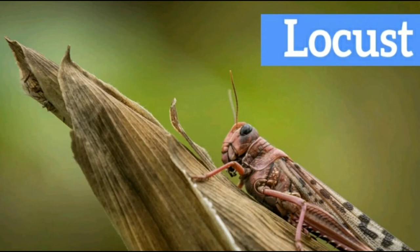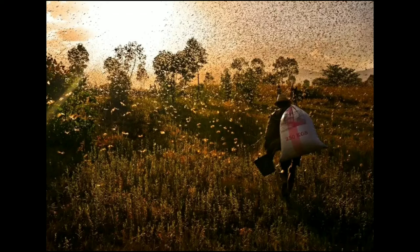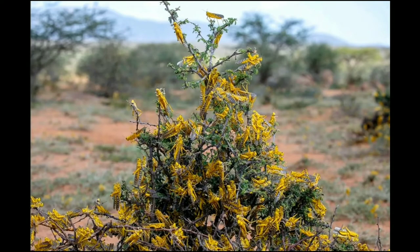Welcome to our channel. Today's video is about desert locusts, which are devastating African farmlands and vegetation. The images you are about to see seem unusually amazing because of the work of a professional photographer, but in real life they don't please you that much. Locusts are mainly found in Africa, the Middle East, and Asia, and belong to the family Acrididae. They travel in swarms and have a lifespan of about three months.